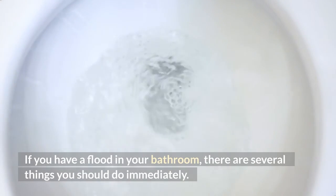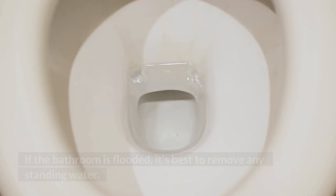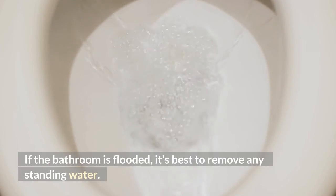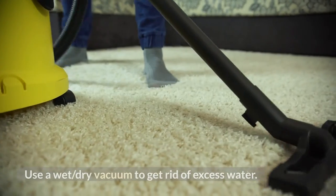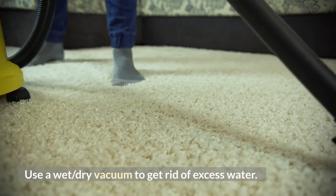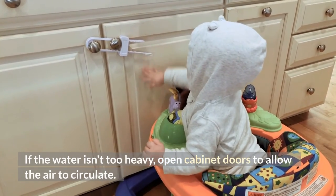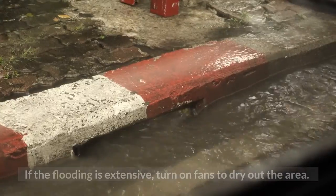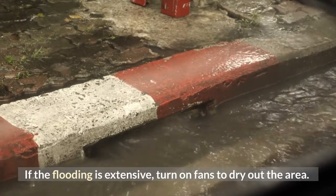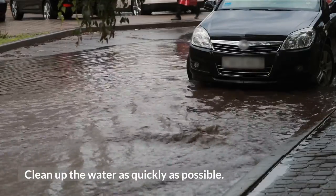If you have a flood in your bathroom, there are several things you should do immediately. If the bathroom is flooded, it's best to remove any standing water. Use a wet/dry vacuum to get rid of excess water. If the water isn't too heavy, open cabinet doors to allow the air to circulate. If the flooding is extensive, turn on fans to dry out the area. Clean up the water as quickly as possible.